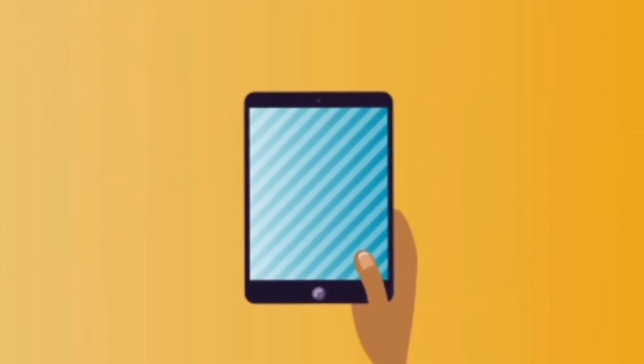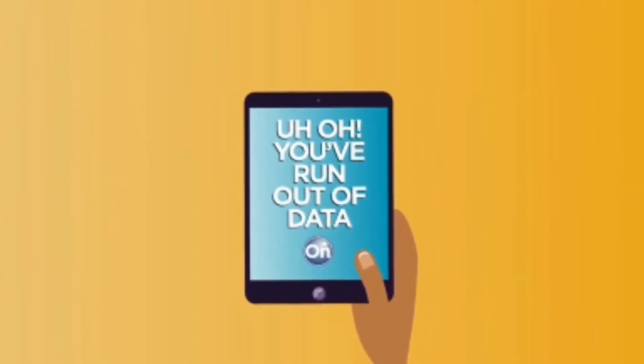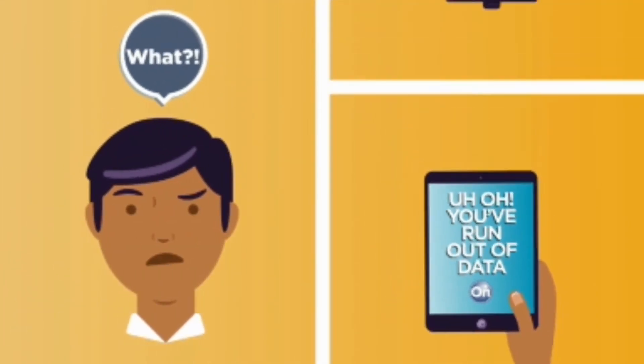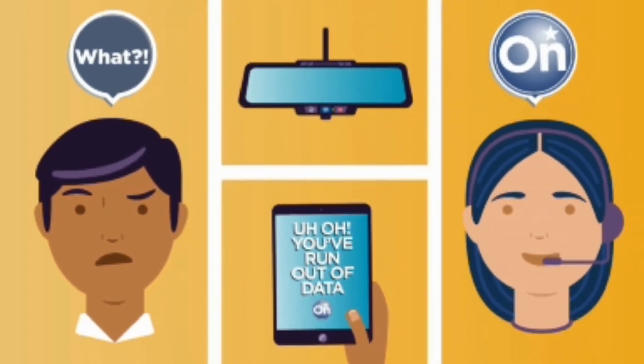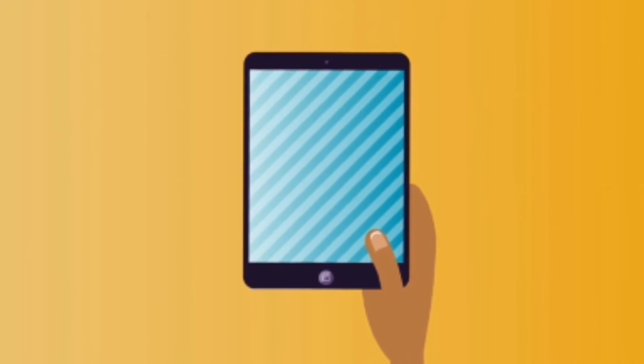It's also possible to lose a connection if you run out of data. In this case, a message will appear on your screen prompting you to get more. If you see this message, press your blue OnStar button, and an OnStar advisor will help you add data to your account so you can continue to enjoy the benefits of the most powerful OnStar connection ever.